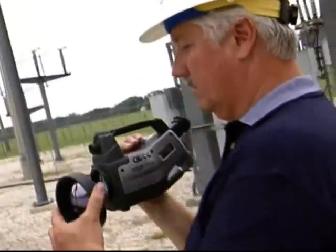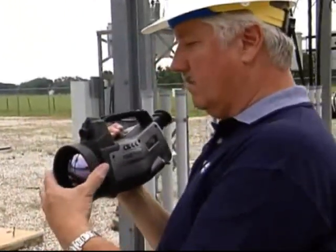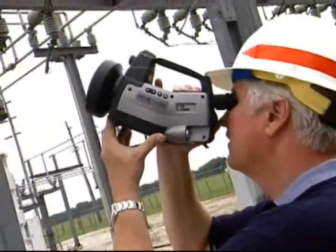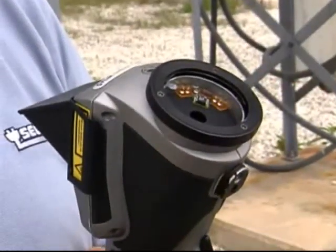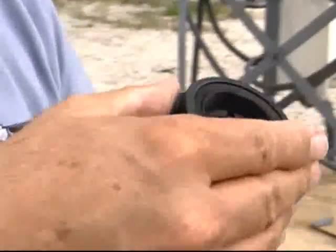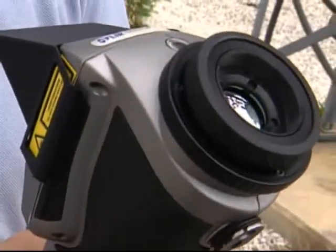FLIR Systems makes a complete suite of lenses for both their P-series cameras and their E-series cameras. The lenses are very easy to interchange. When you need to add an additional lens, it just plugs in with a quarter turn, and it's automatically sensed by the camera.